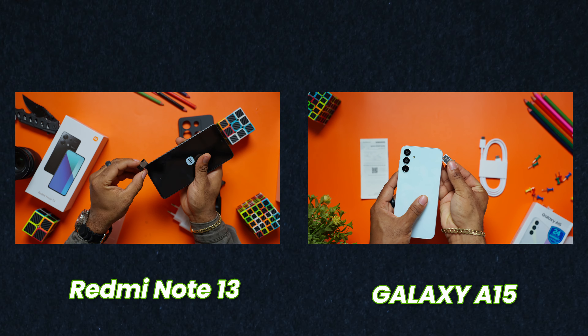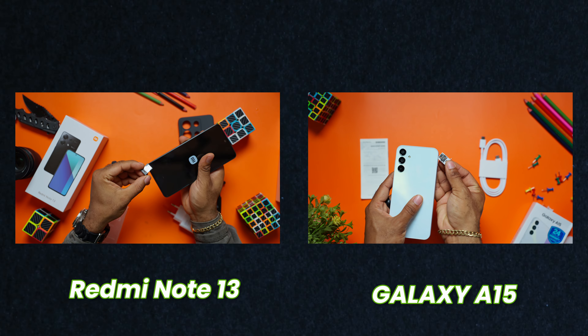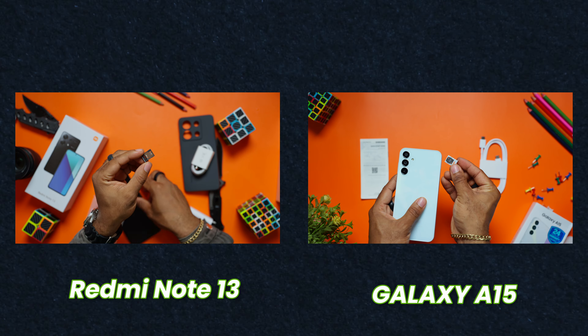Personally, I love the design on the Galaxy A15, but that won't take away from the fact that hardware-wise, the Note 13 is simply better. Also, both have hybrid SIM trays, so you can use one SIM and a micro SD card to expand your memory, or just two SIMs without the option to expand memory on these devices.